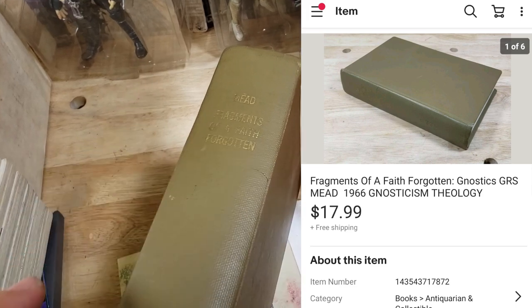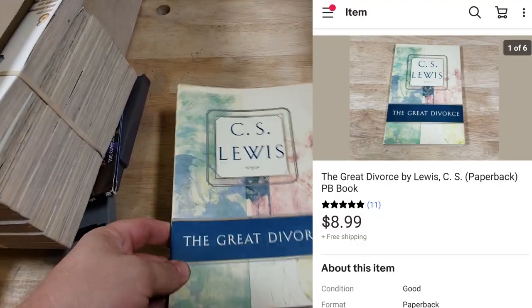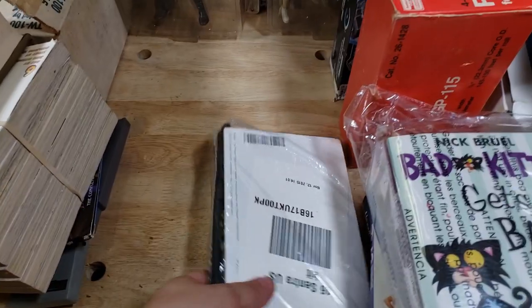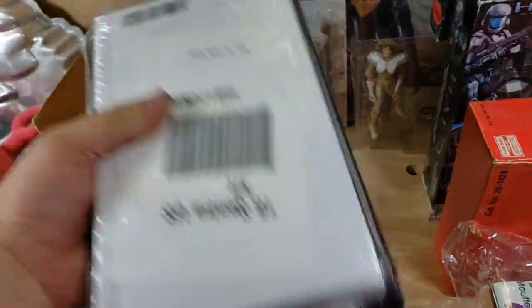A Fragments of Faith book from a big box of books I bought for $10 — no listings to comp it out — ended up selling for $18 shipped. A C.S. Lewis The Great Divorce book also from the rock and roll buy sold for $9 shipped. A 2016 Nissan Sentra owner's manual with extra glove box items — I paid $5 for both that and a license plate cover, and this piece alone sold for $27 shipped.